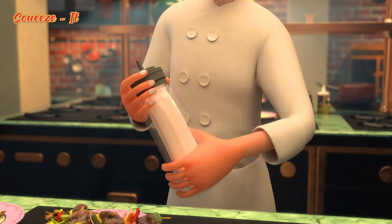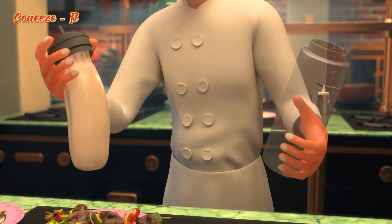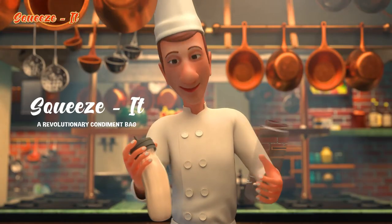He invented a special, hygienic bag that screws onto the bottle, along with a cap and, if desired, also the food product. Squeeze It!